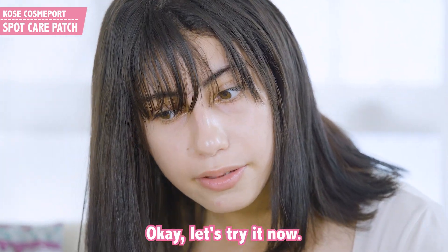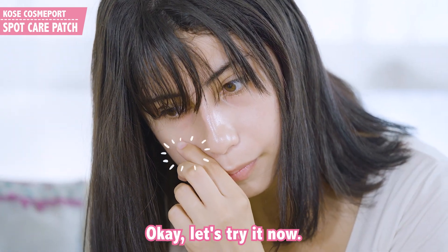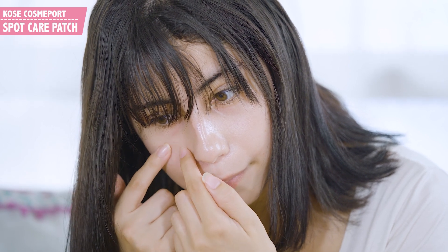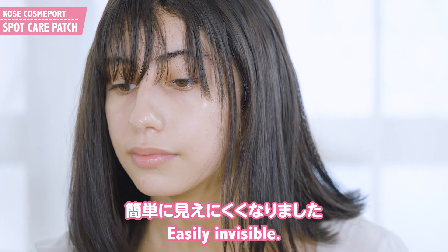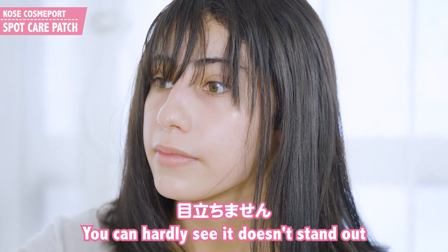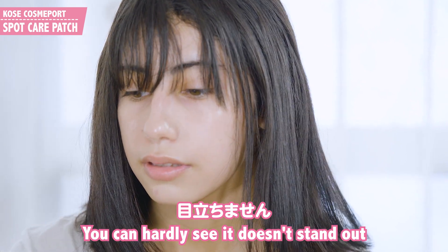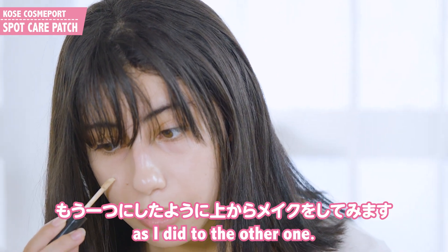You can hardly see it — it doesn't stand out, and you could even put makeup over it as I did to the other one.